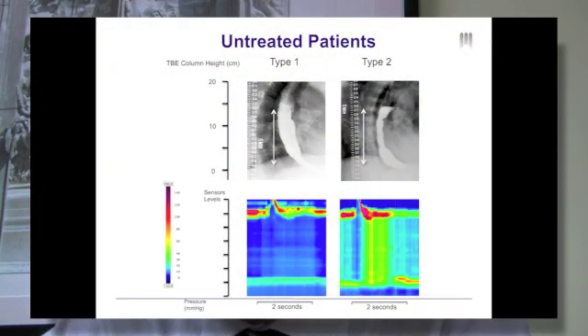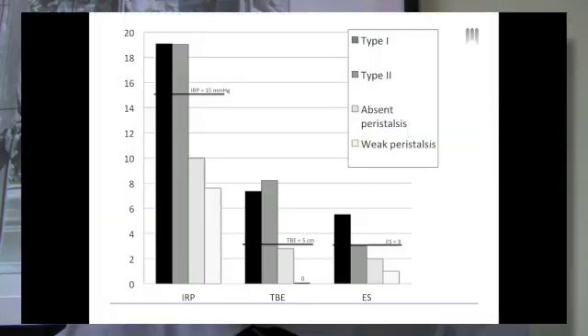Our results showed that in the untreated group of patients, our initial hypothesis was not confirmed — Eckardt and esophagram scores were similar between Achalasia subtypes. After treatment, the results were more consistent with our initial hypothesis. 15 of the 25 patients had a resolution of the Achalasia pattern on high-resolution manometry and converted to either absent peristalsis or weak peristalsis.